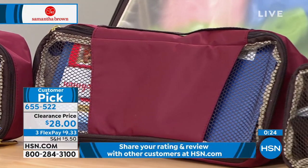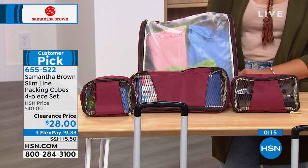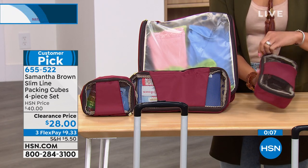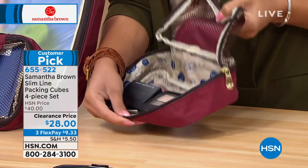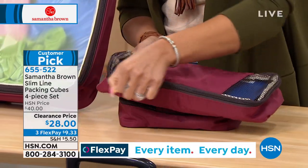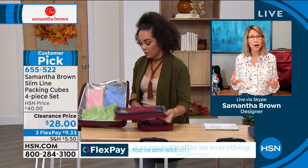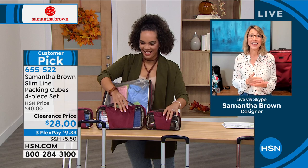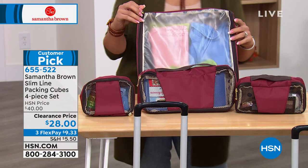What makes the slimline set unique: the largest cube is a full clothing packing cube, while the rest are slim, long, and shallow. They serve double duty — fitting into any handbag as an organizer, or fitting into the nooks and crannies of larger luggage. Samantha uses one as a first aid kit and another for undergarments. They feature a mesh top so you can see what you packed and a handle for easy removal.